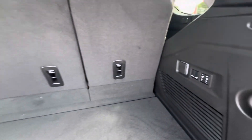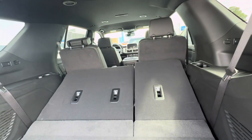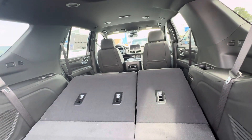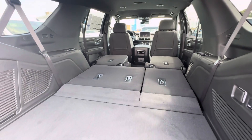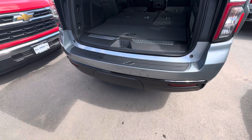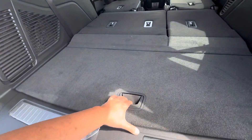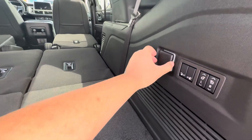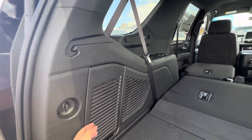You do have the electric third row and the mechanical second row. Spare tire is going to be underneath. Beauty cover for the tow hitch. Got your jack. Got your power outlet.